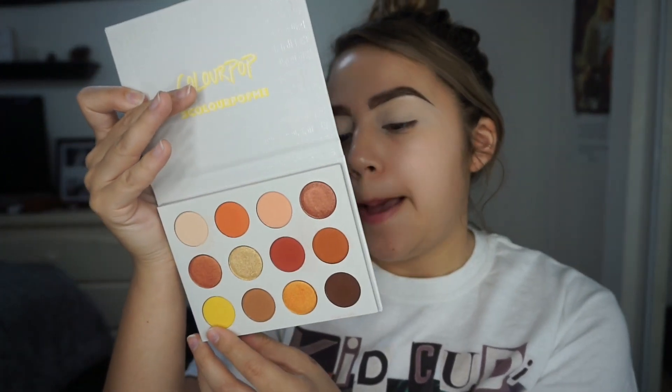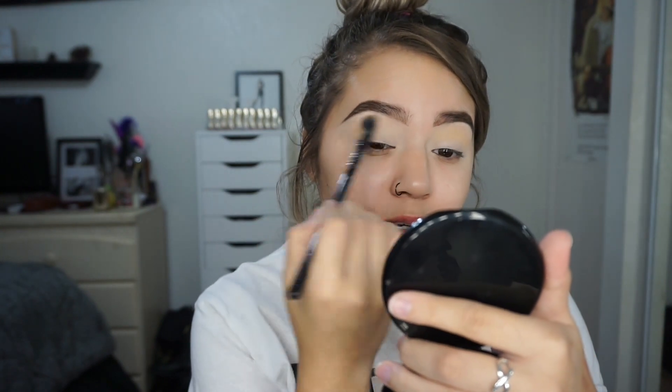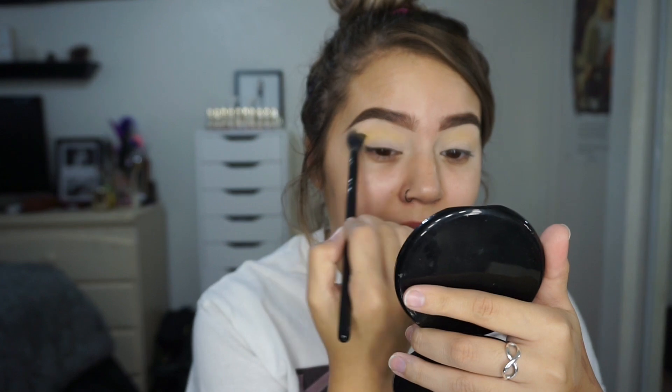Now that I've set my primer, I'm going to take the yellow shade in here which is Mischief. This color is so pretty. I'm going to use that as my transition shade. A lot of people are saying that they don't like that it doesn't have a mirror in it, but the palette's like $16 so I don't really care. I never use the mirrors in palettes anyway so I always use a separate mirror. I'm putting that in my crease as my transition shade because y'all know I love yellows and oranges.